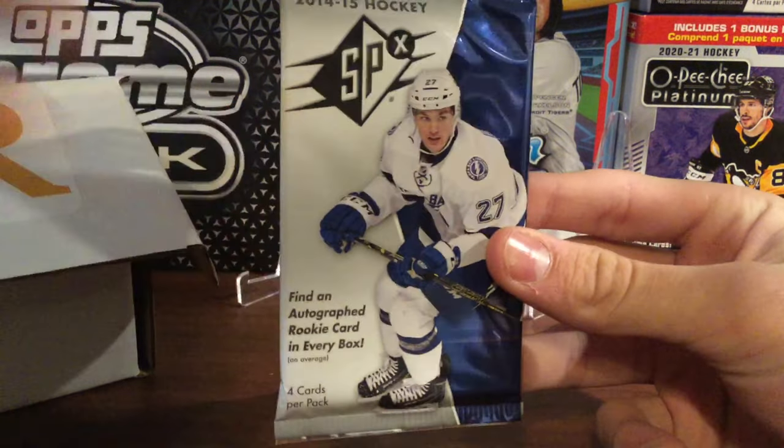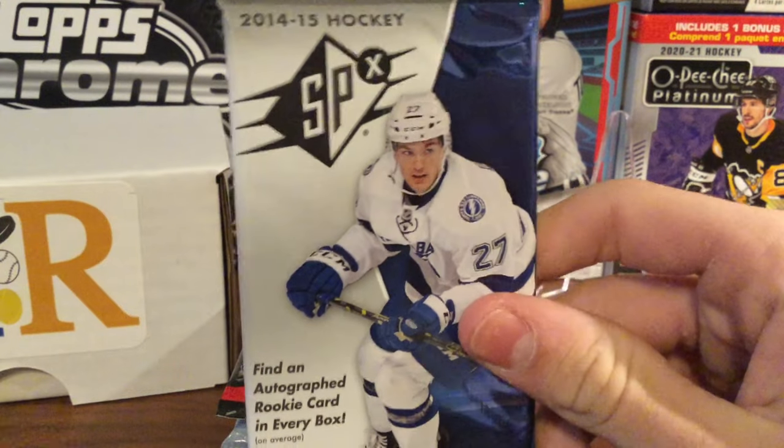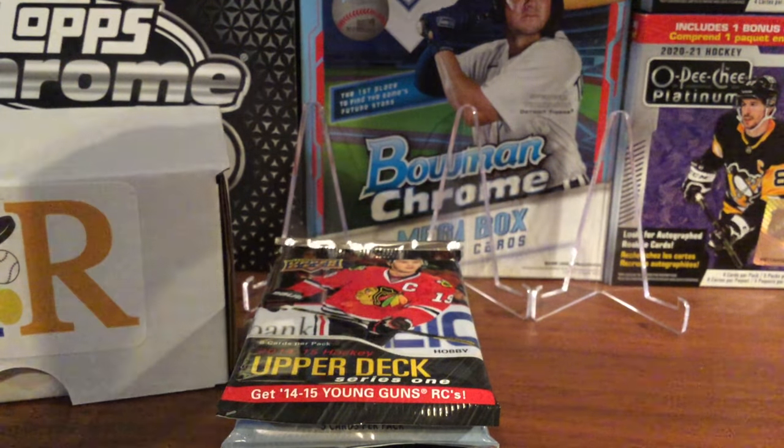We'll start with the oldest and go from oldest to newest. So let's get straight into it with our 14-15 SPX. In this one we'd be looking for a Leon Draisaitl or a David Pastrnak.